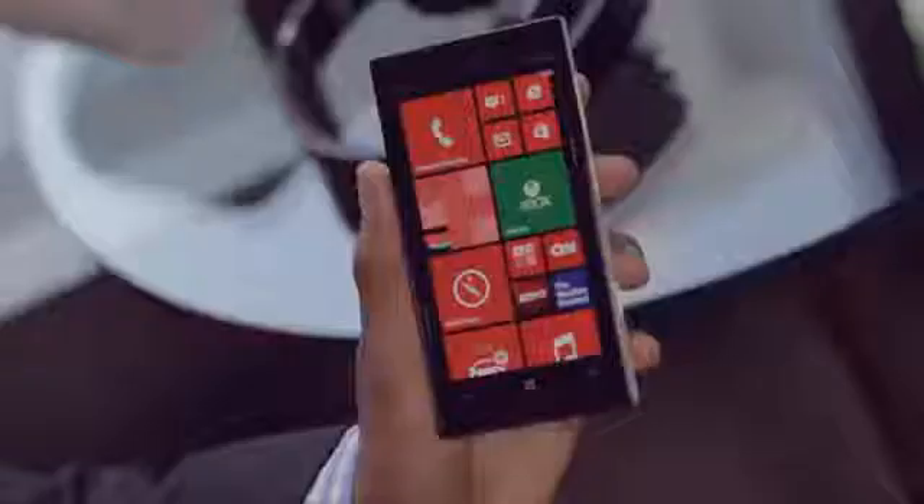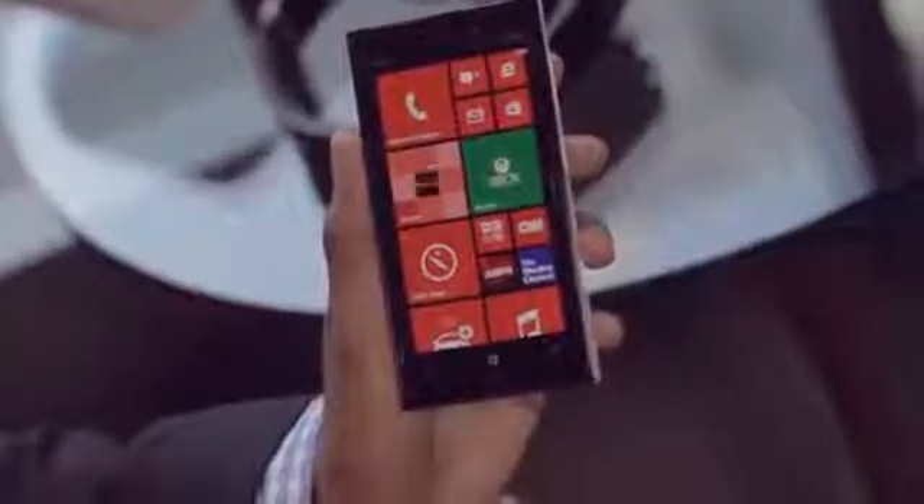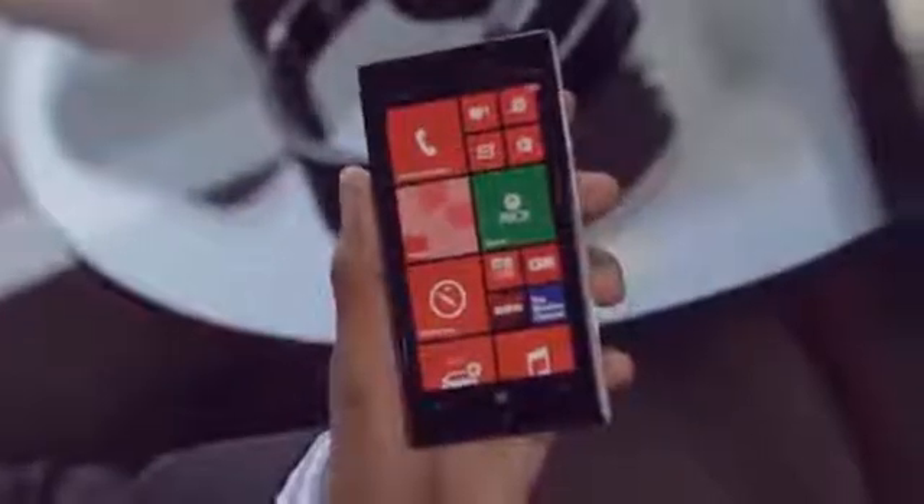Hi everyone, my name's Ify. I'm heading up Smart Devices Product Marketing for North America. I'm here with Nokia Conversations and I'm here to tell you about our flagship device for Verizon, the Lumia 928.